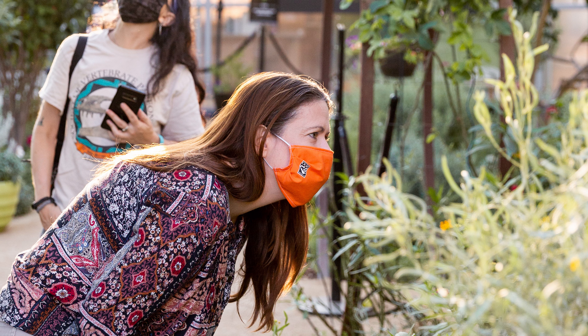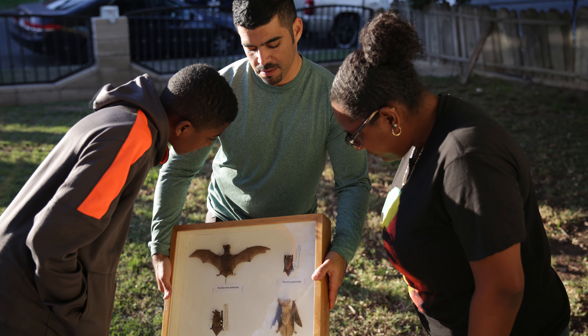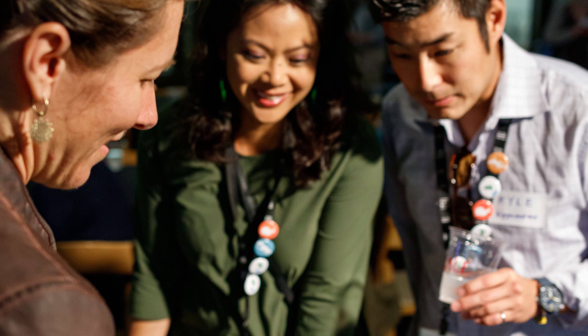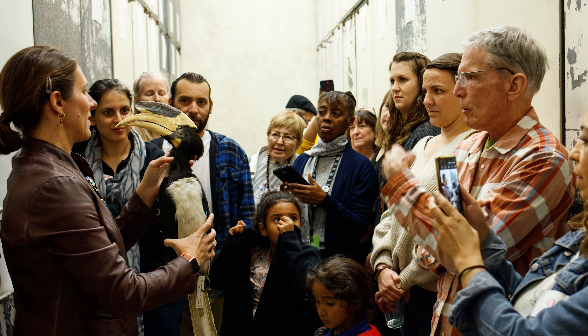Community science gives people an opportunity to learn more about the world around them, but also provides really fun interactions with others in the community as well as with professional scientists — people you might not get to interact with otherwise or might not think you could interact with. Doing community science is a great way to build a community around the exciting things we're seeing in the world around us.